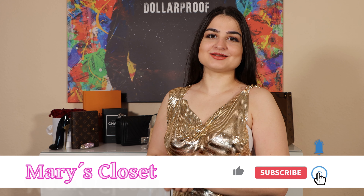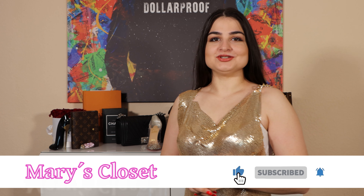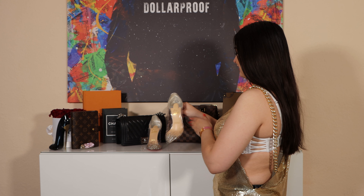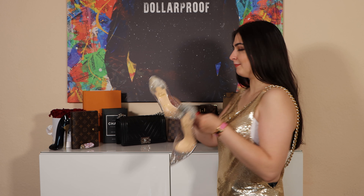Hey babes and welcome back to my YouTube channel. Today it's all around the shoes, and I want to show you my most beautiful pair of high heels that I've owned until now — I think those are bomb.